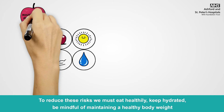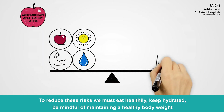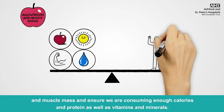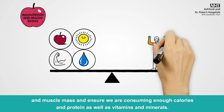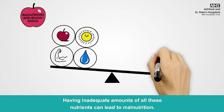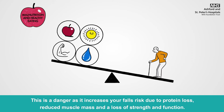To reduce these risks we must eat healthily, keep hydrated, be mindful of maintaining a healthy body weight and muscle mass and ensure we are consuming enough calories and protein, as well as vitamins and minerals. Having inadequate amounts of all these nutrients can lead to malnutrition. This is a danger as it increases your falls risk due to protein loss, reduced muscle mass and a loss of strength and function.